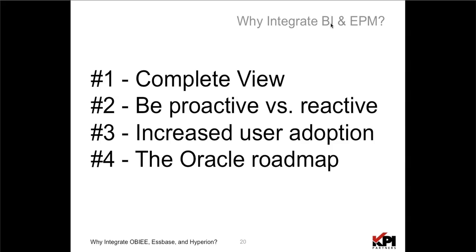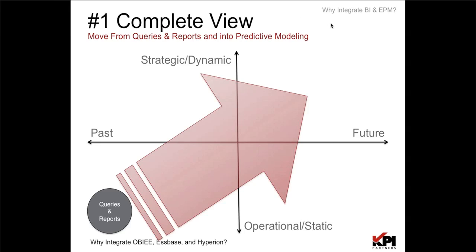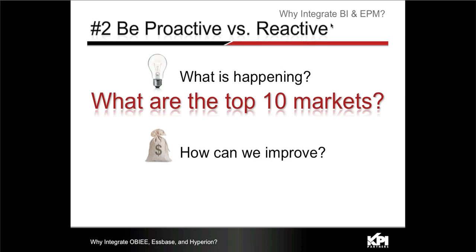In terms of completeness of vision, the old approach was having one tool for backwards query analysis, another for analysis, and another for modeling — very siloed. Being able to have one complete view of your entire business process, from strategic to tactical, from past-looking to forward-looking, using OBIEE for all those functionalities, gives you one-stop shopping and one complete view of your entire analytics.